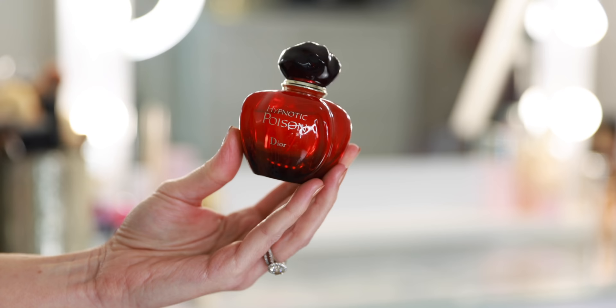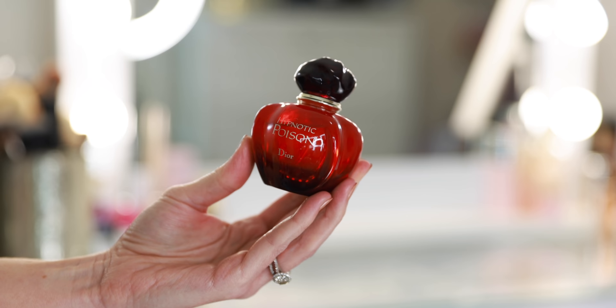Also from Dior, I have Hypnotic Poison — the classic. This is such a sexy, addictive fragrance. I don't wear this all the time, although I am starting to go through it. But I think for date night, this is perfect.